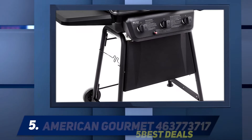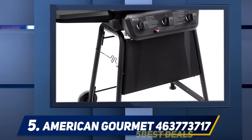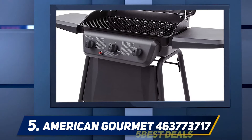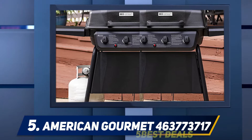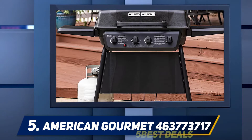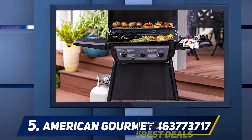Starting at number five, the American Gourmet 463737717 from Char-Broil. Char-Broil has been making grills in America since 1948. Needless to say, they know how to make quality products for great cookouts. This classic grill is built to withstand both the weather and the elements — it is made of steel with a porcelain-coated lid and firebox for increased durability.